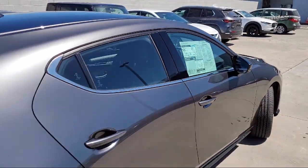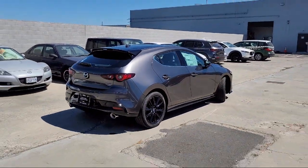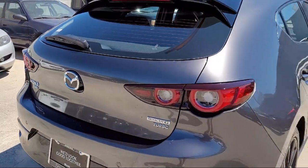Rear spoiler, rear seat center armrest, steering wheel controls, outside temperature display, and alloy wheels.